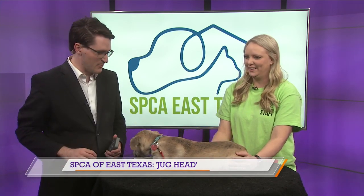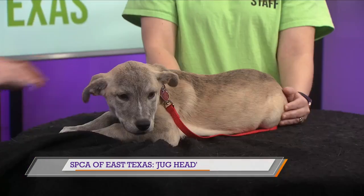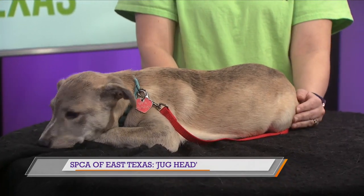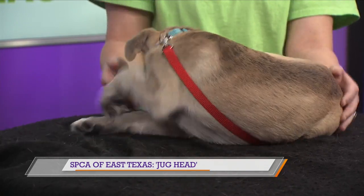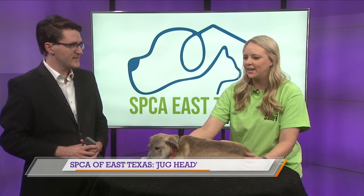Maybe he doesn't like this table that much — it's probably not the most comfortable. So what about if someone wants to adopt him and they have cats or small children, how do you think he'll do? Oh yeah, he is just well-rounded, great with everybody, great with everything. He would do great in an apartment because he's not a big barker. He would do great in a house with a big yard because shepherds are known to be energetic and just need room to run and burn energy, so he would do great in pretty much any kind of home.